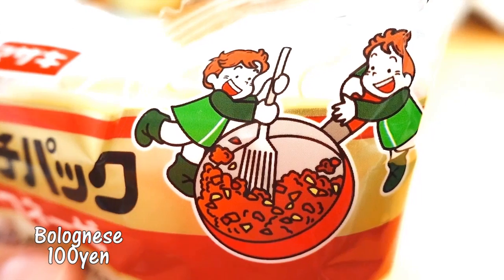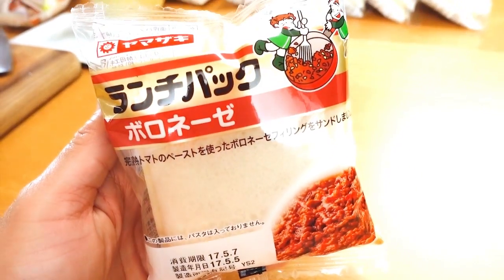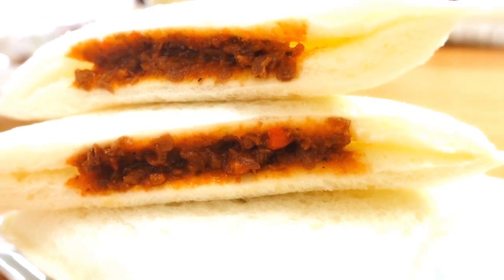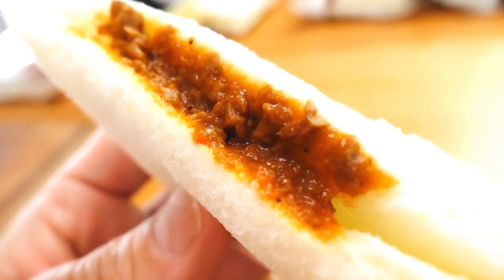The next one is bolognese — so this is meat sauce. It's a sandwich filled with meat sauce. It smells like meat sauce. This reminds me of canned meat sauce. It's not bad — that could be a good thing or a bad thing depending on how you look at it. It needs one more dimension — like spice, or cheese. It needs something.